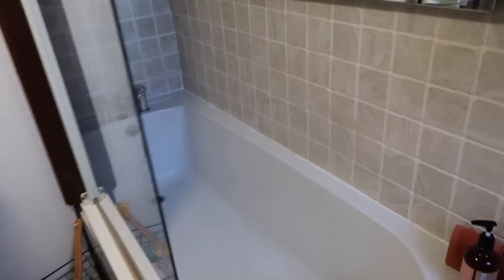The bath is really deep and actually really enjoyable. I'm not really a bath person, but since I moved here at least once a week I jump in the bath, put on some Netflix, and just chill out.